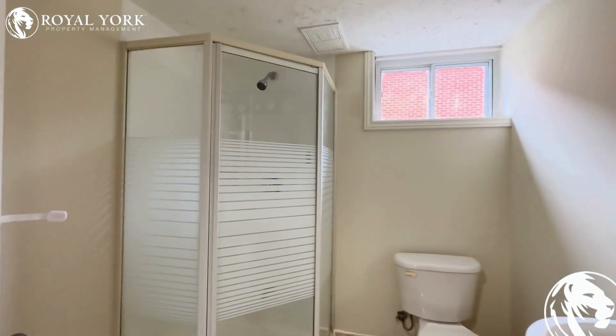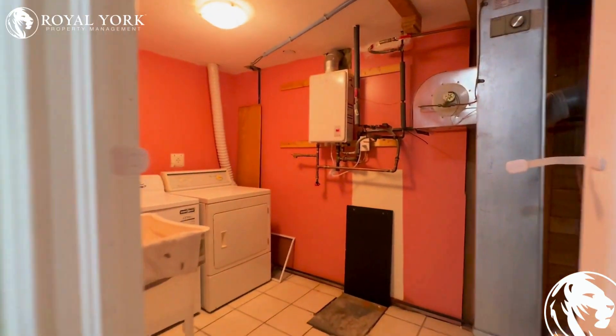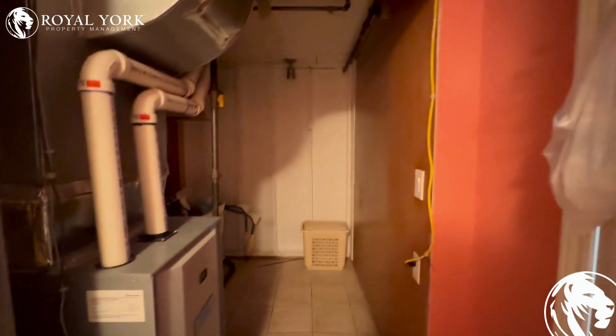Here is the bathroom with the standing shower, and you have your washer and dryer right here with some storage space on this side as well.